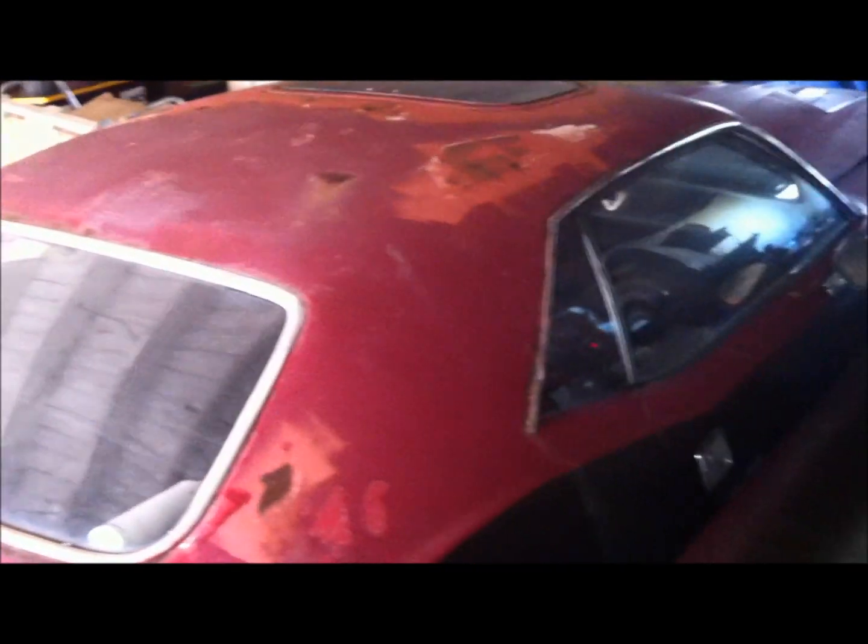Somebody dropped another car off yesterday at the compound for a little TLC. We have a 1973 Barracuda. Overall she's in really good shape, I have to say. Has little spots that you expect for the cars, especially for the year. These cars were infamous for certain spots just rotting out.